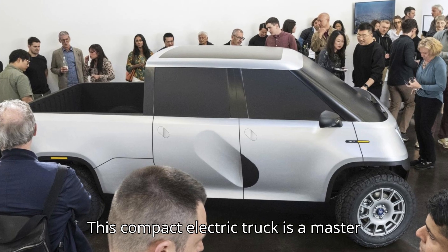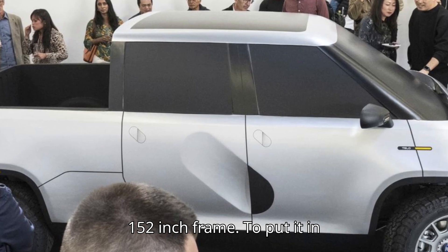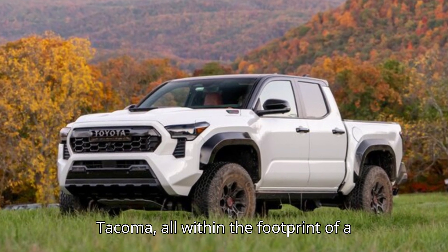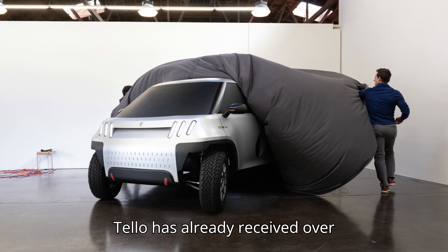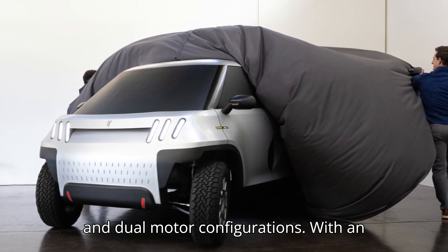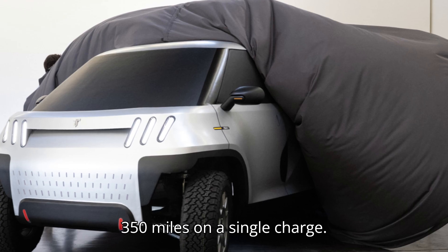This compact electric truck is a master class in space optimization, packing the bed and crew cabin of a standard pickup truck into a surprisingly short 152-inch frame. To put it in perspective, the MT1 offers the same cabin space and bed length as a Toyota Tacoma, all within the footprint of a Mini Cooper. Since its unveiling, Telo has already received over 4,550 pre-orders for the MT1, which is available in single and dual motor configurations. With an option for a long-range battery pack, the MT1 promises a range of over 350 miles on a single charge.